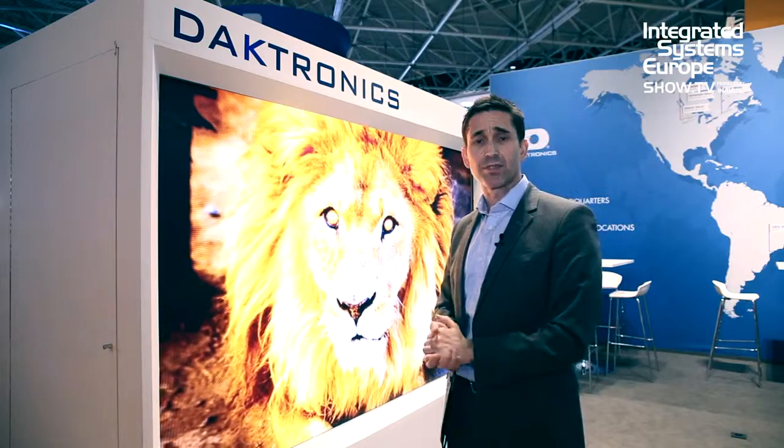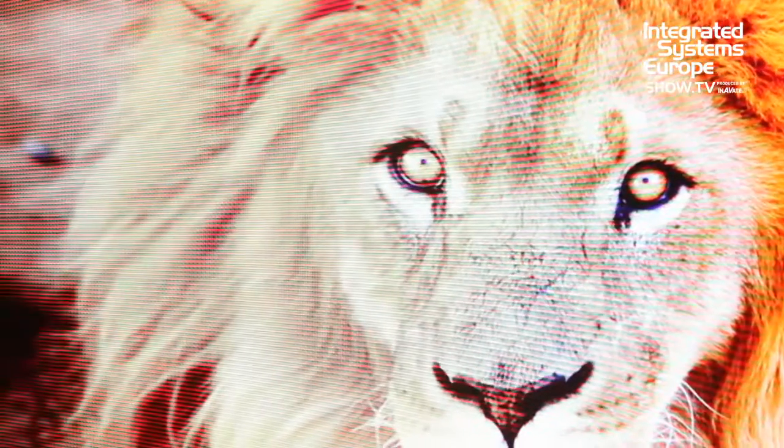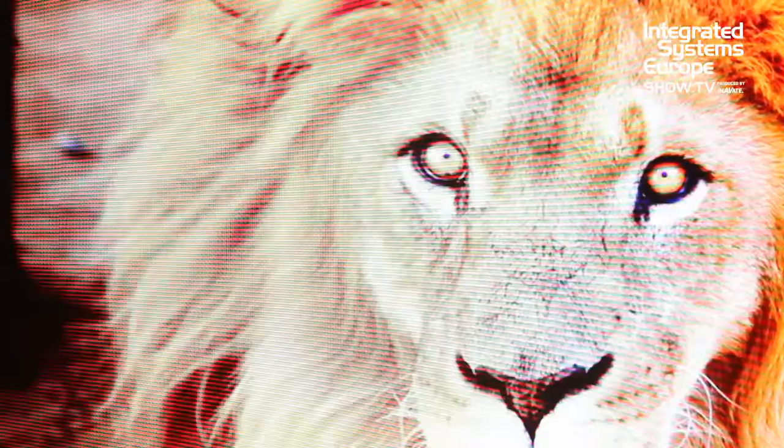Some key features of this type of display are power and the luminosity, the brightness of the display. This display will run at half the power of industry standard product and also double the brightness.